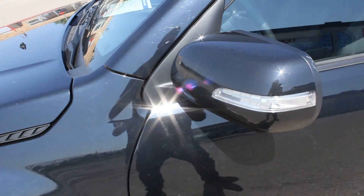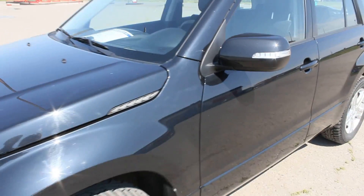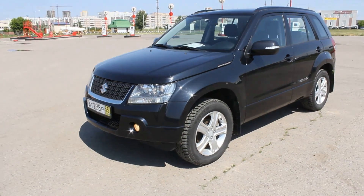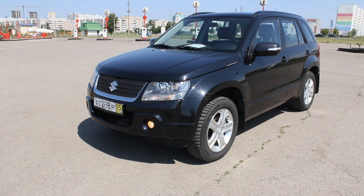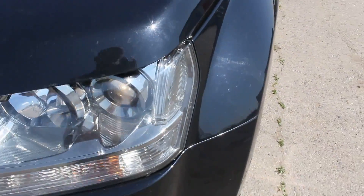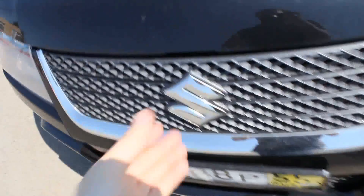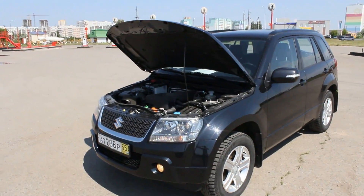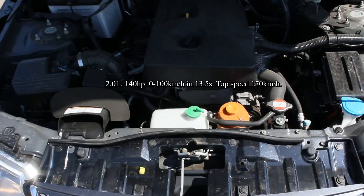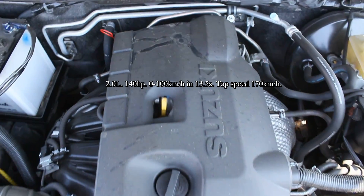LED turn signal indicators and heated power-folding mirrors. Very quiet engine. This car has an inline 4, 16-valve, 2-liter naturally aspirated engine.